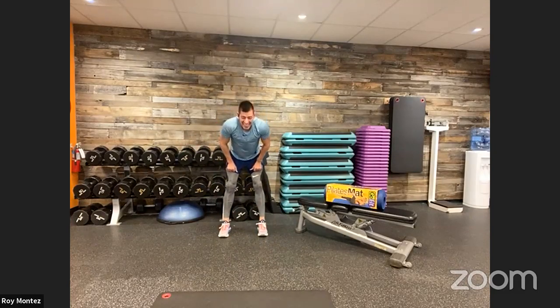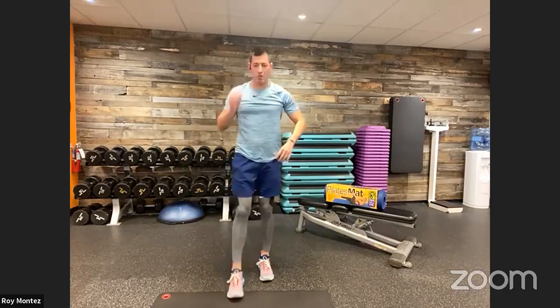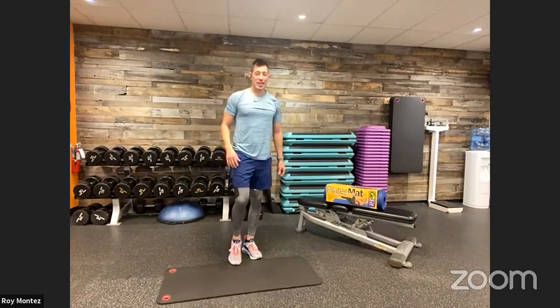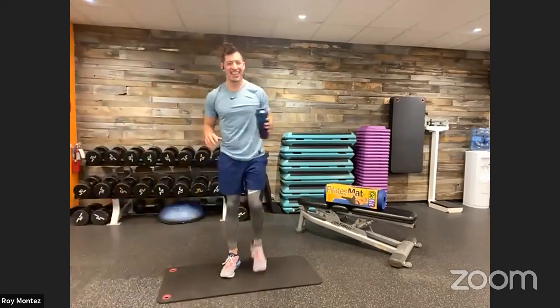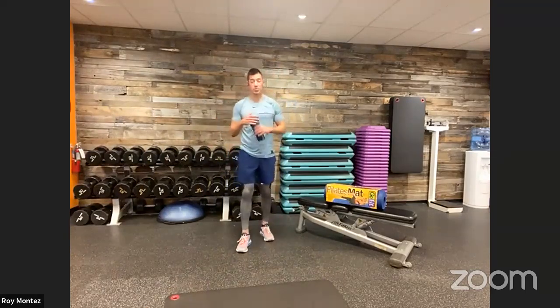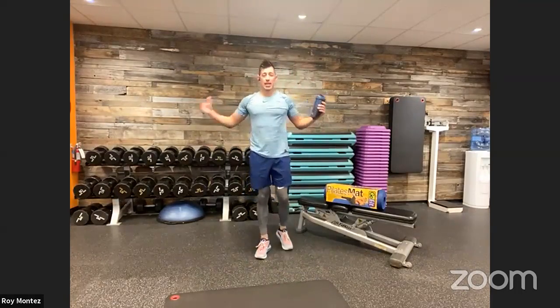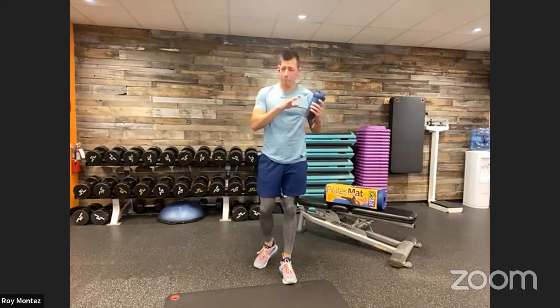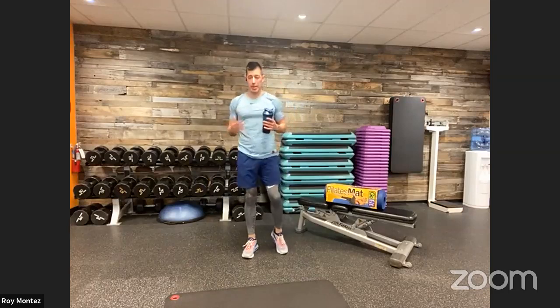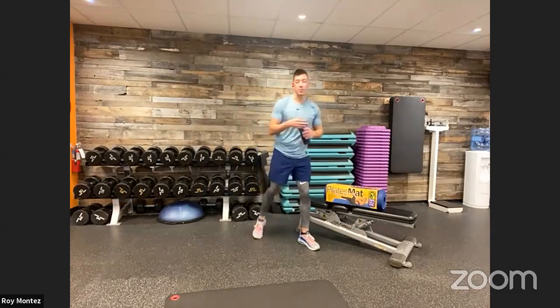That one flew by! Good work, team — one minute rest. Hydrate — we burned it, we deserve it, we need it. Way to keep that heart rate up, way to work, way to give your effort. These movements are not easy, but they are functional. I like to say every day is a workout — a lot of these movements translate to things we do daily, whether it's getting up from the couch or a chair, picking up kids, grandkids, or groceries. All these movements can be performed outside of here.